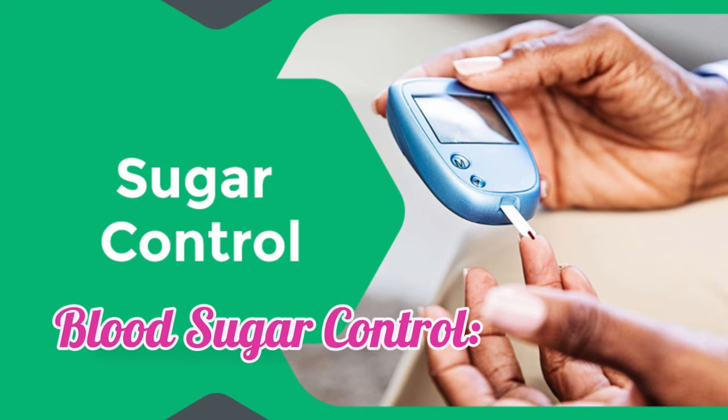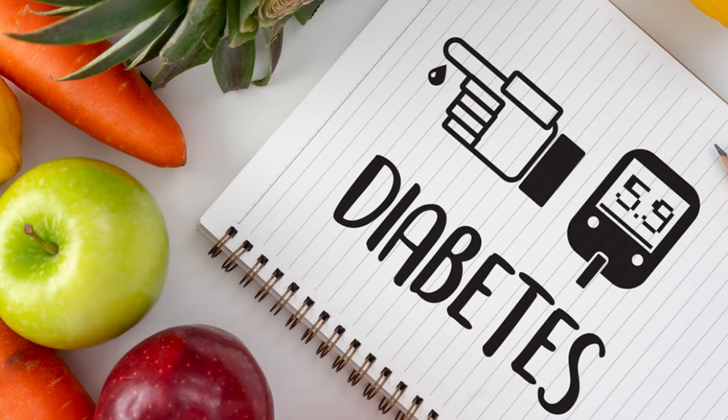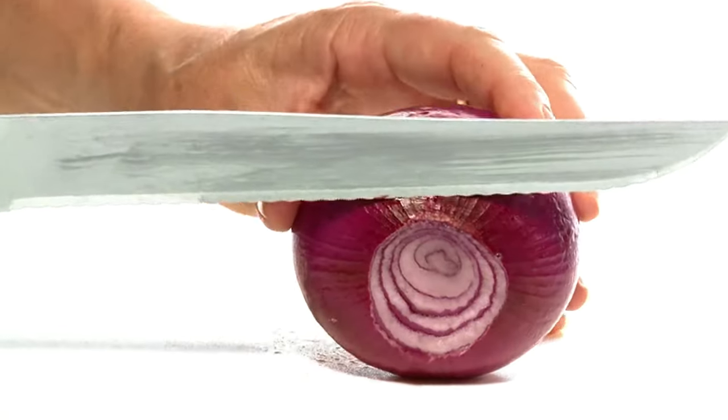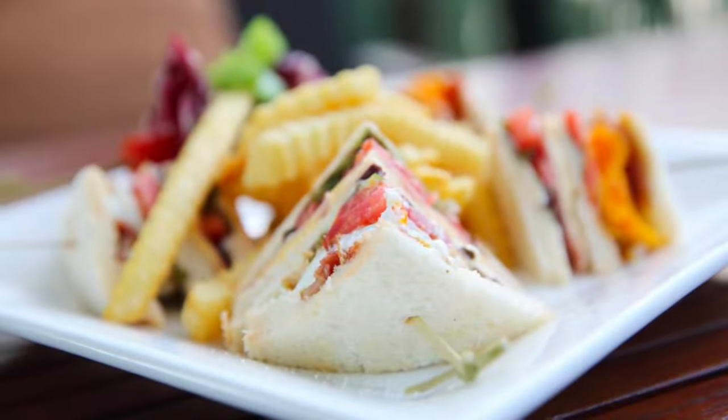Regarding blood sugar control, some studies suggest anthocyanins may improve insulin sensitivity and help regulate blood sugar levels, potentially benefiting individuals with prediabetes or type 2 diabetes. Including red onions in your diet is a delicious and easy way to boost your intake of anthocyanins. They add a vibrant touch and a delightful bite to salads, sandwiches, stir fries, and countless other dishes.